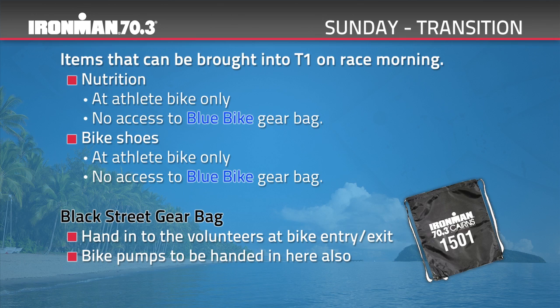Your black street gear bag will need to be handed in to volunteers located at bike entry/exit on race morning. Transition closes at 6.45am, but please be aware that wave starts will commence from 6.35am.